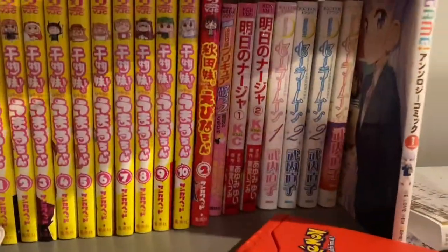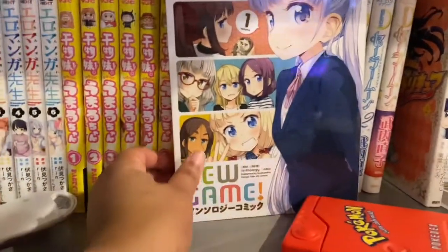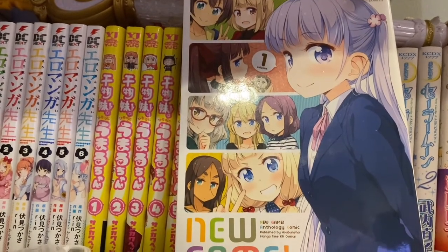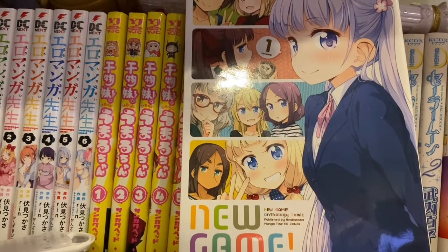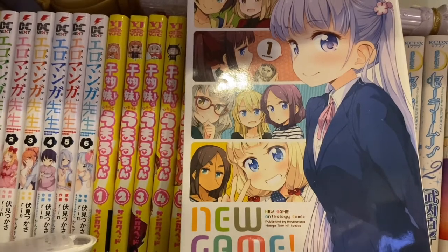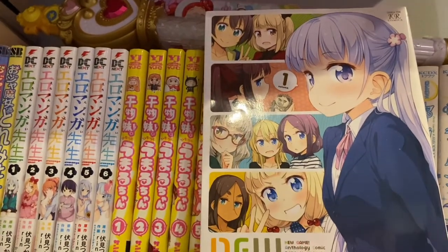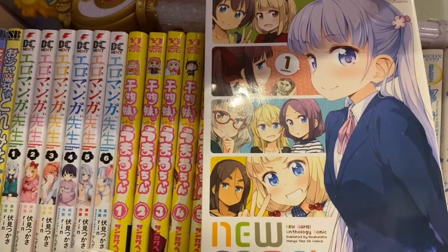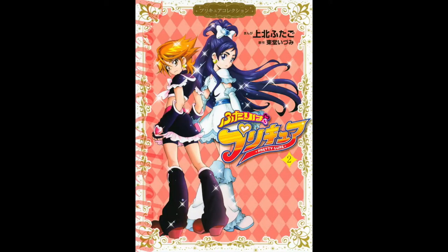I accidentally got the New Game sequel manga. I thought this was the regular New Game manga, so I was really excited to read it, but I started and it made no sense — it had nothing to do with what the anime covered. I just bought the wrong one. And I bought this in Japan. So this is just volume two of the sequel, and I don't have volume one.